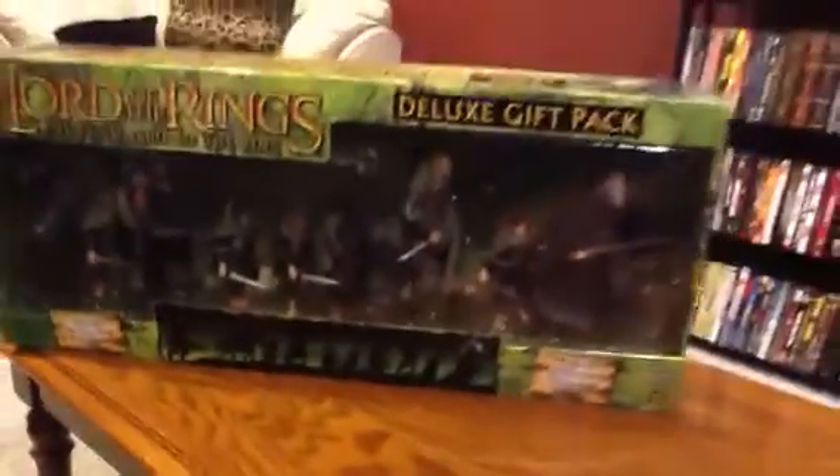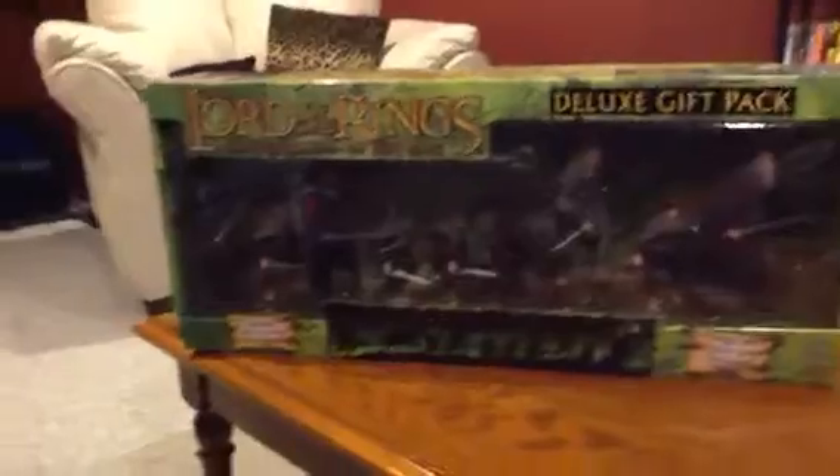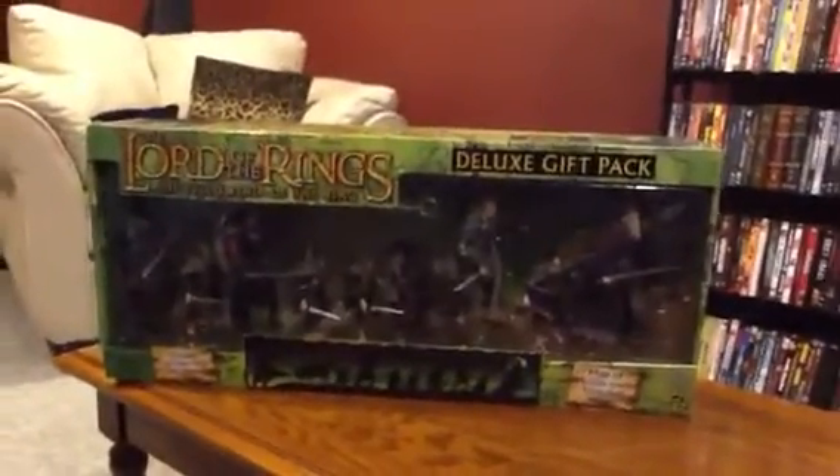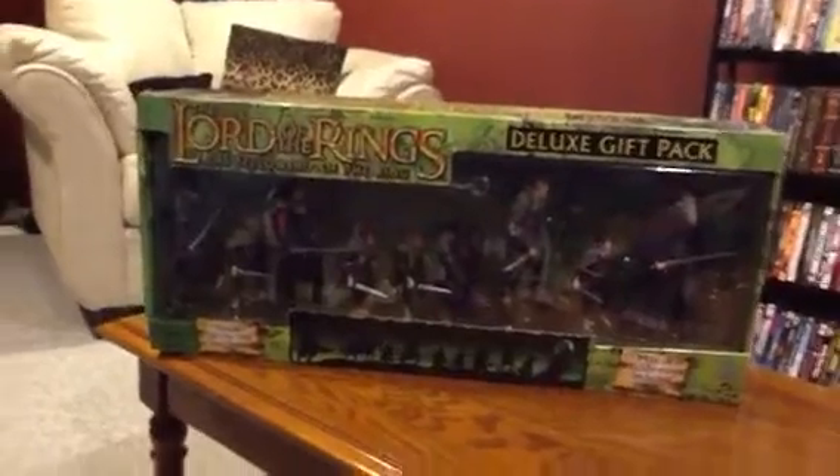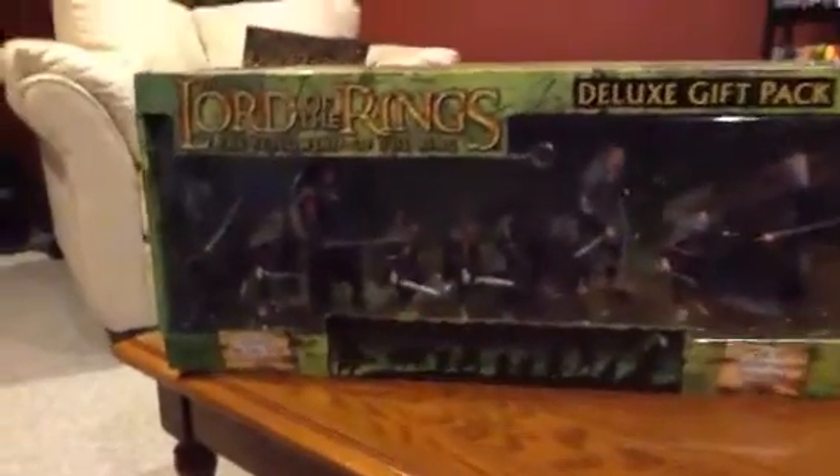I'd probably put this in my top 5, maybe top 10, out of the entire Toy Biz line, simply because of the cloth cloaks. This is an awesome set — Toy Biz did an amazing job on all the articulation.